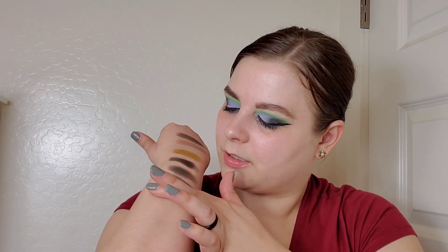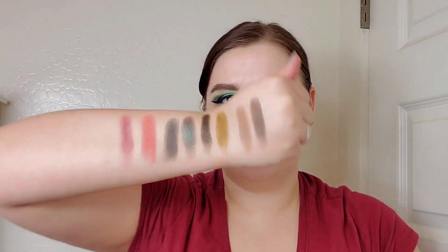Next is the Too Faced Just Peachy Matte palette — it has those Modern Renaissance vibes and it's all mattes. My favorites are Peach Punch, an orangey peach, and Sangria, a rosy tone. Those are very different shades but I do love them. I'm realizing through this video that I have so many rosy tones that I probably don't need any more.